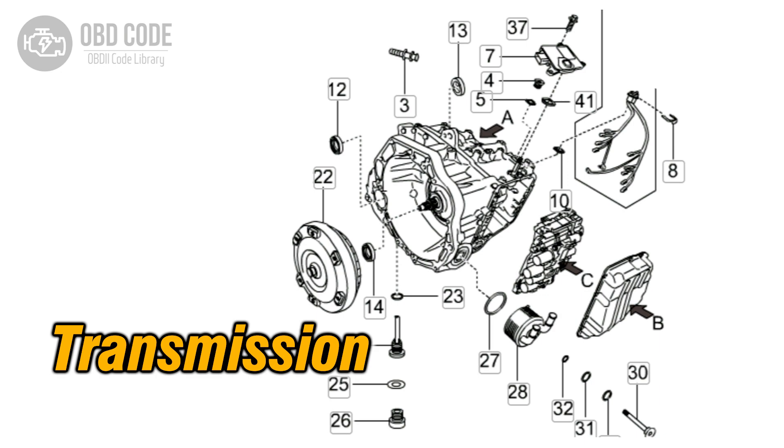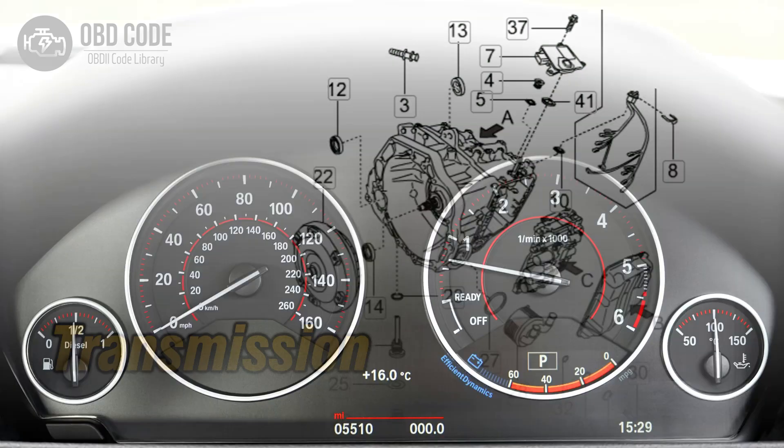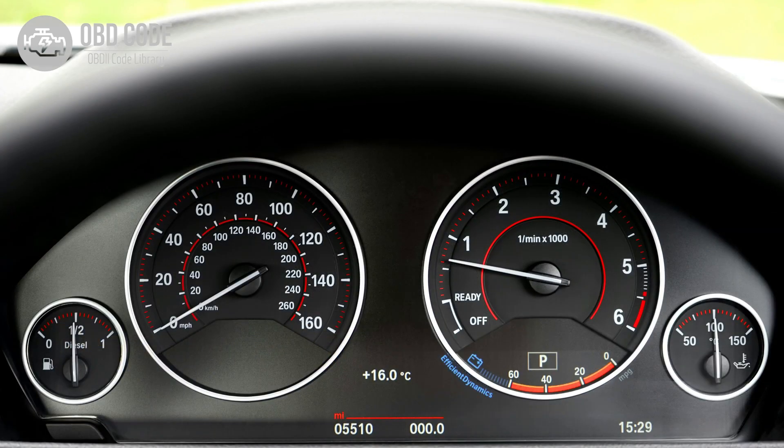4. Transmission may not shift properly. 5. Odometer may display incorrect or erratic readings.